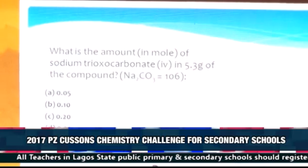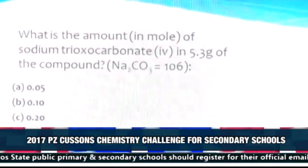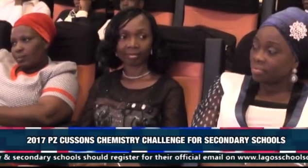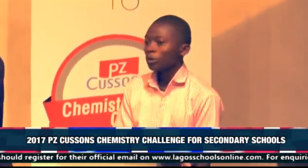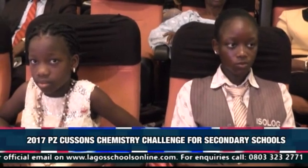Next question: Fusion trials of carbonate 4 in 5.3 grams of the compound, knowing that the molar mass of the compound trials of carbonate 4 is 106. Options: C. 0.20, D. 0.50, A. 0.25. The contestant gave his final answer as A — 0.25. Please give him a round of applause.